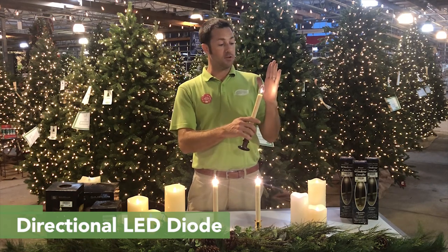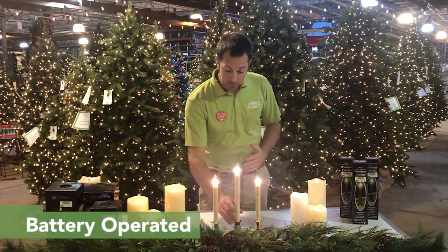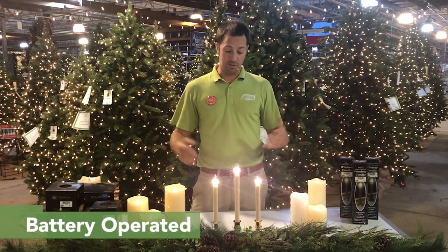What that means is on the street you can get it really bright, and then in your house it's going to be nice and warm. The other really cool thing about this is it's battery operated, so you don't have any of the cords to deal with — you don't have any of those issues.